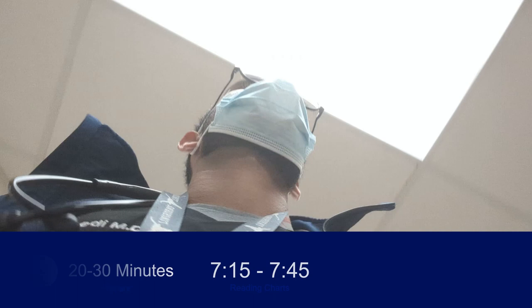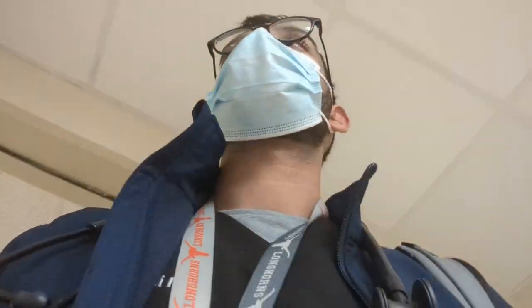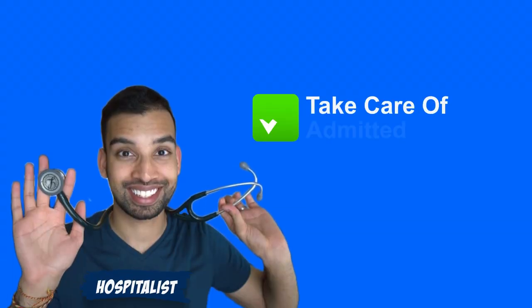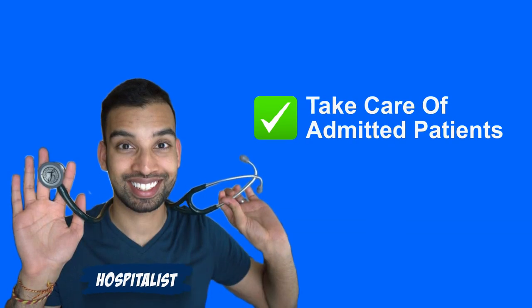Usually between the hours of 8am to 9:45 to 10am, I'm seeing all the patients, both old and new. Thankfully, throughout my rounds today, everyone is doing well, so the rounds are moving quickly from patient to patient. But then I got an admission. As a hospitalist, my job is to take care of admitted patients, which means admissions during the day will also come to me.